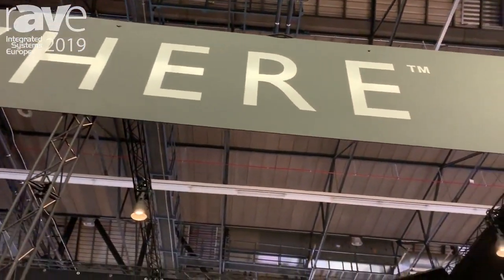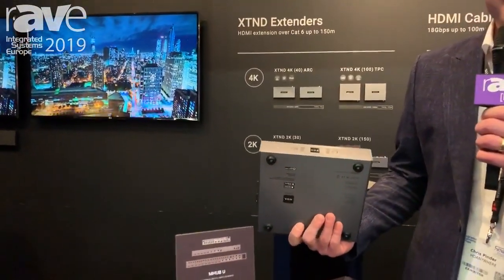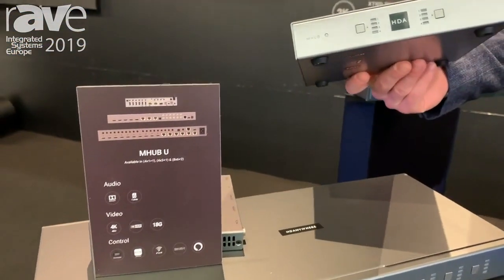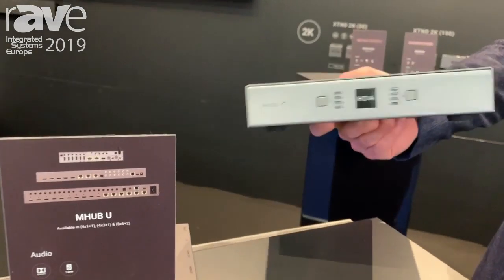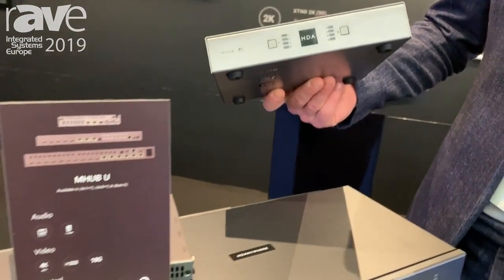Hi, I'm Chris from hdanywhere.com and we're at ISE 2019 launching a few new products. The first of which is our new four by one plus one mhub. This system is our smallest mhub to date, but it's been designed